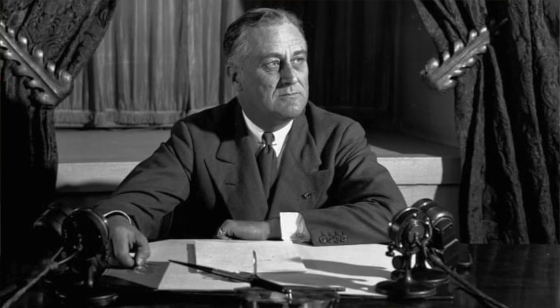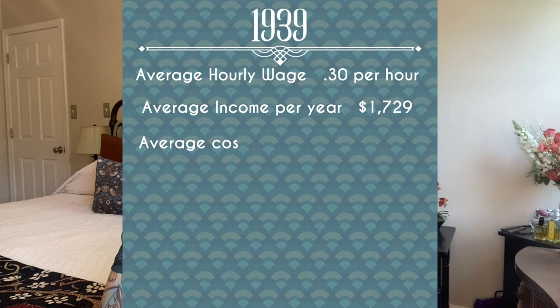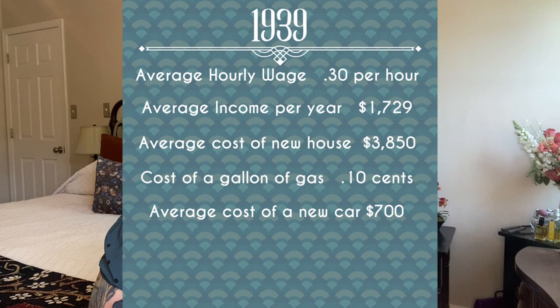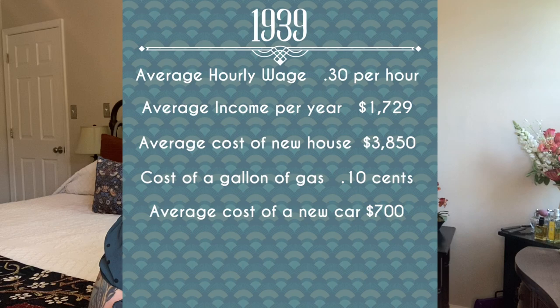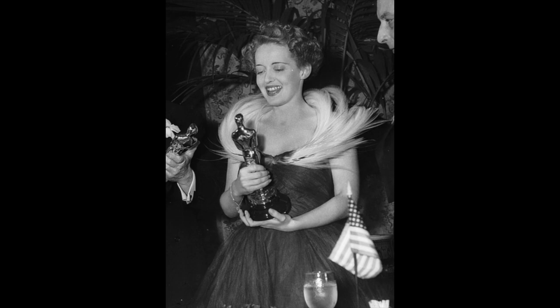So let's paint a little picture about what things were like in 1939 in the United States. Franklin Delano Roosevelt was president. The hourly wage was 30 cents an hour. Average income per year was $1,729. Average cost of a new home was $3,850. The cost of a gallon of gas was 10 cents. The average cost of a new car was $700. A loaf of bread cost 8 cents, and the United States postage stamp was 3 cents. The Oscar winners for 1939 were You Can't Take It With You for Best Motion Picture, Betty Davis for Best Actress, and Spencer Tracy for Best Actor.